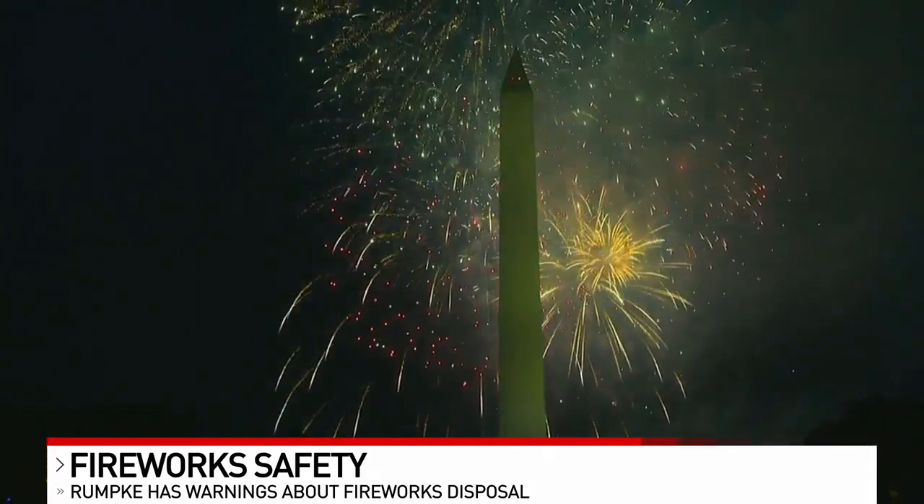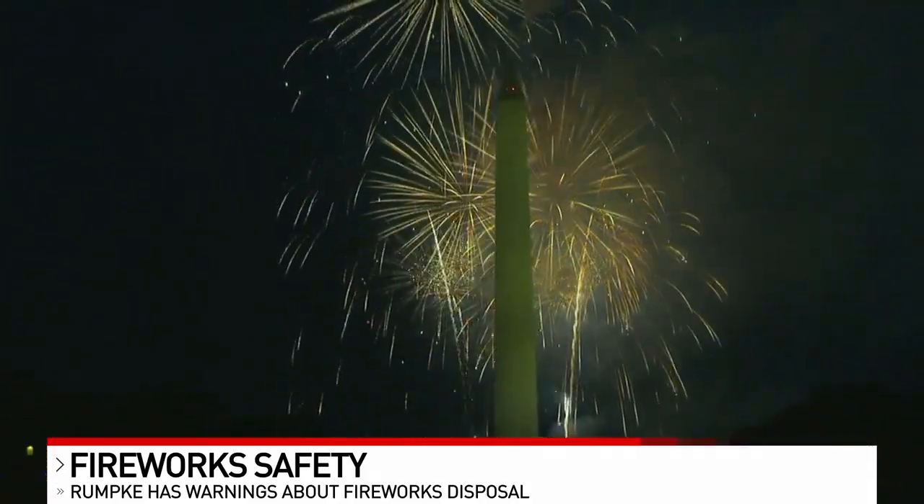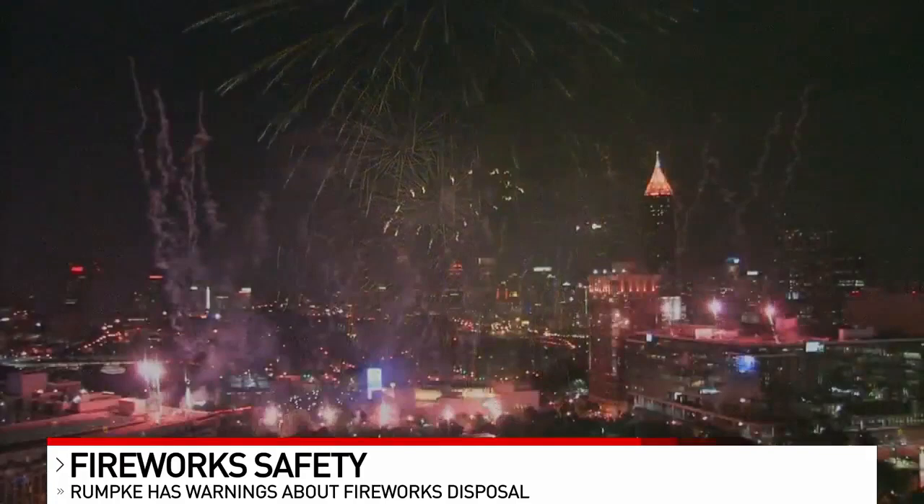The same goes for the charcoal embers. If you're breaking out the charcoal grill, anything that was once lit — submerging it in water is a good practice.